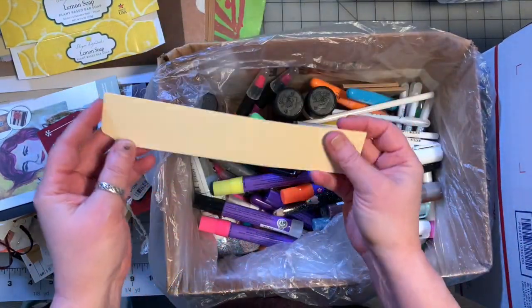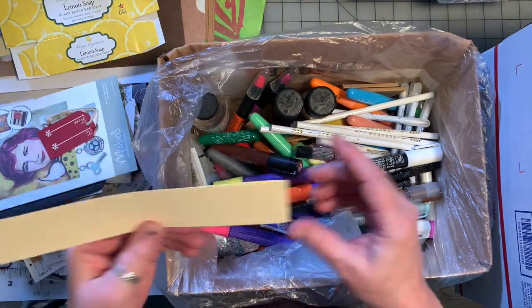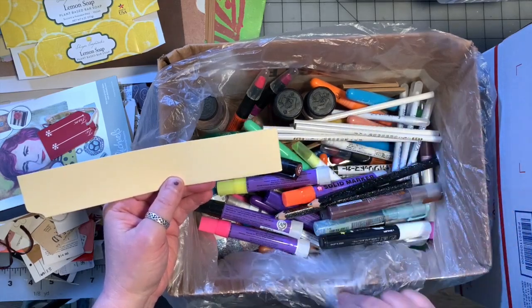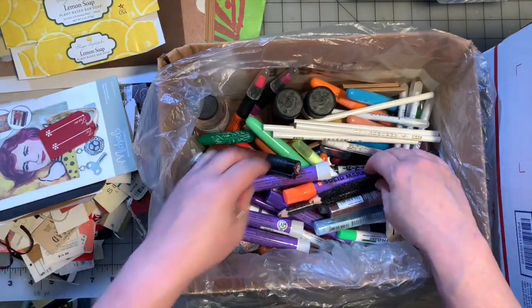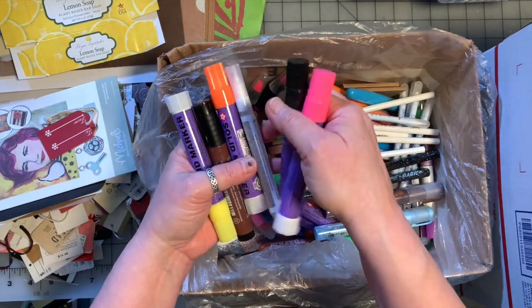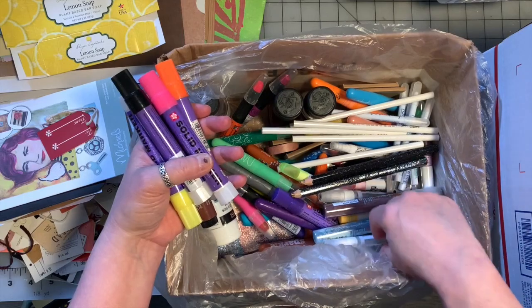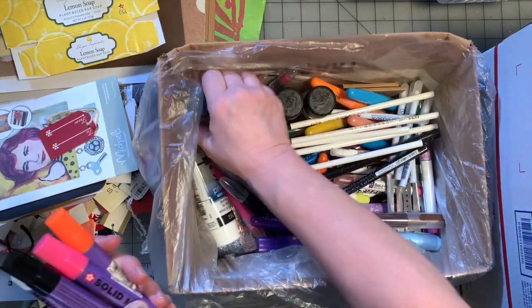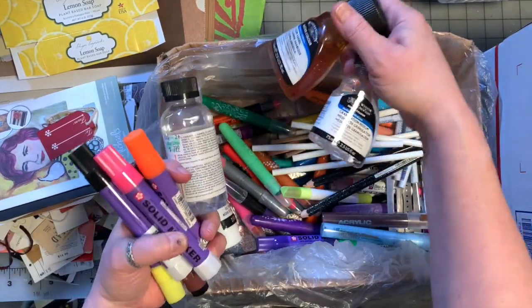I used up so many file folders this month. I had a big giant stack of them and they all had to go, so they did. These are all dead paint pens. These — there's nothing wrong with them, I just never use them, so they have to go. That one's empty, empty. And chemicals that I'm not going to ship but I don't use anymore, so I'm not going to keep.